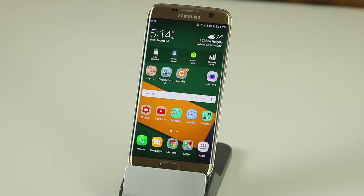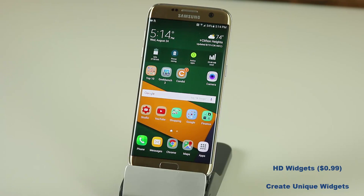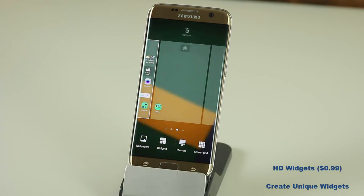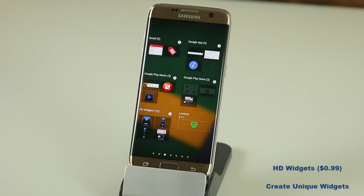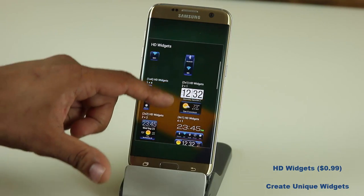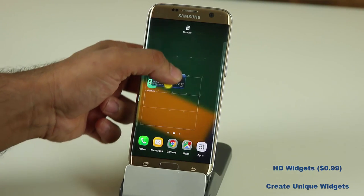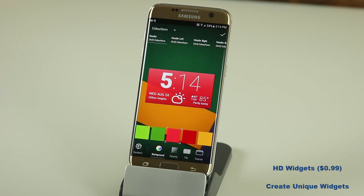The next app I want to talk about is called HD Widgets, something I've been using for years and years. I never get sick of it because it has so many customization options. To add widgets, download the app, go to an empty screen, press and hold, go to Widgets, and look for HD Widgets. You get various options with different layouts and sizes — one by one, two by one, five by one, four by one. Let's grab one of the popular widgets and drop it on the screen. The customization screen comes up automatically.